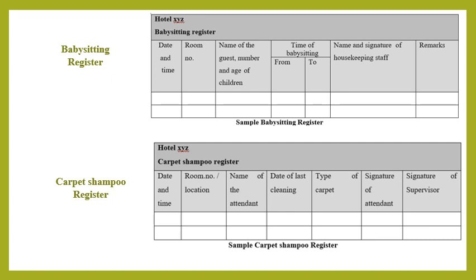The carpet shampoo register records the schedule of carpet shampooing and indicates whether the schedule has been followed. As seen in the given format, it helps keep track of when a carpet was last cleaned. The format includes the date and time, room number or location of the carpet, the name of the attendant who performed the shampooing, the date of last cleaning, the type of carpet, the attendant's signature, and the signature of the supervisor who inspected the carpet.